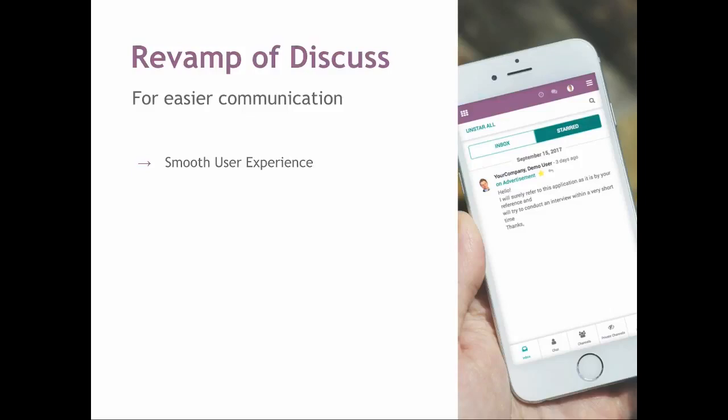For the Discuss application, we tried to improve the way you communicate with colleagues. You now have a better user experience with easier-to-reach call-to-action elements, which are now in your thumb zone. So you can easily switch between your chat channels and your live chat. It's also easier to see your inbox and your shared messages. And we worked on the user interface to make it a bit more modern.